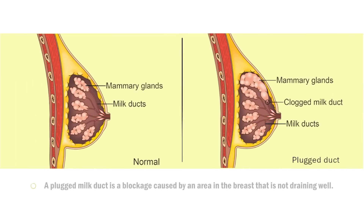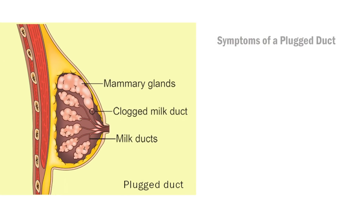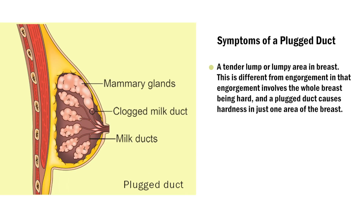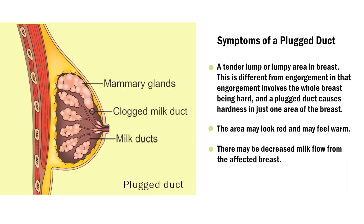A plugged milk duct is a blockage caused by an area in the breast that is not draining well. The symptoms of a plugged duct include a tender lump or lumpy area in the breast. This is different from engorgement in that engorgement involves the whole breast being hard, while a plugged duct causes hardness in just one area of the breast. The area may look red and feel warm. There may be decreased milk flow from the affected breast. You will usually still feel well overall.